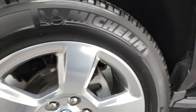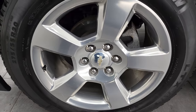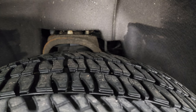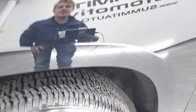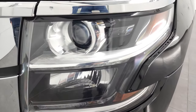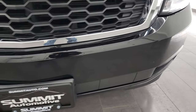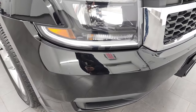This one comes with the 20-inch polished aluminum rims and it has some really nice Michelin LTX AT tires. These are 275-55R20s and they have right around 50-60% of the tread left on them. Front fender — no dents or dings on there. It does come with the projector headlamps and LED running lights. Front bumper is in fantastic condition — didn't see any dents, dings, scuffs, or scrapes on there.